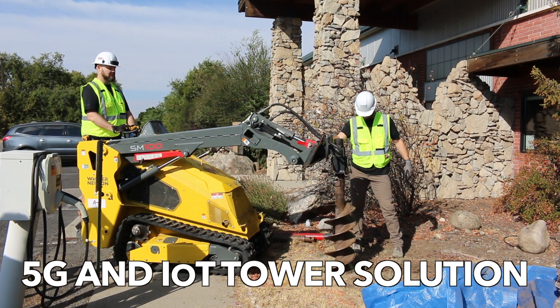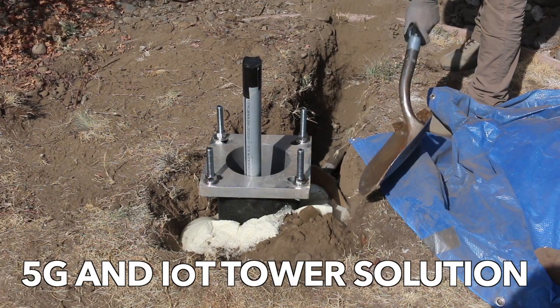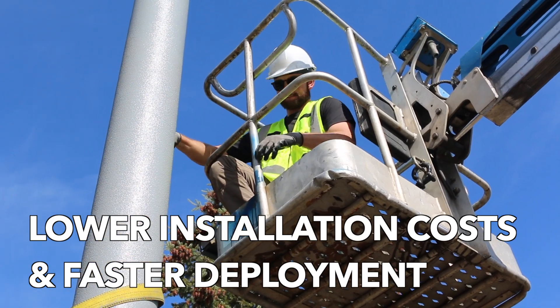The team at Easy Street Systems has designed a game-changing small cell tower solution, one that reduces installation labor costs, speeds up site deployment, and provides cities with an easy path to permit approval.